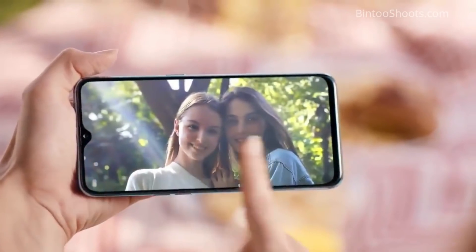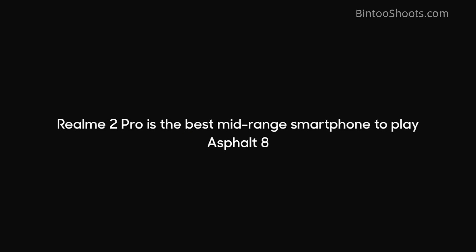For Realme 1 users — which is based on the Helio P60 processor — the day-to-day usage and CPU performance between Helio P60 and Snapdragon 660 are almost the same. But if you talk about graphics, Snapdragon 660 has better graphics than Helio P60, so gaming performance will be better in Realme 2 Pro compared to Realme 1. In PUBG on medium settings, the heat is normal, frame drops are very low, and you get a smooth experience. Asphalt also runs smoothly.